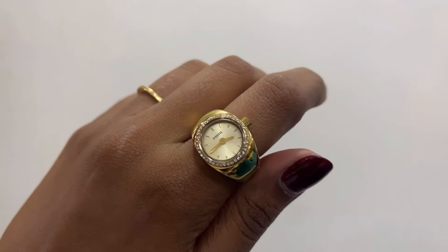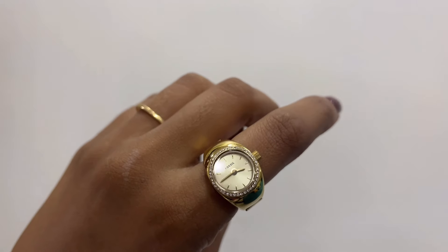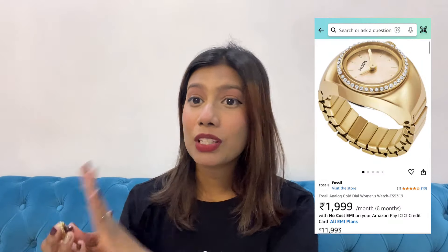Starting off with my first recommendation and my most recent purchase — I got this as a birthday gift. Fossil is one of my favorite brands. This is the limited collection ring watch, which is becoming so popular nowadays. I got it in this beautiful studded variant in gold color. It's studded and has a very cute dial. It's adjustable so it will fit a lot of people. I always wear this on my index finger.